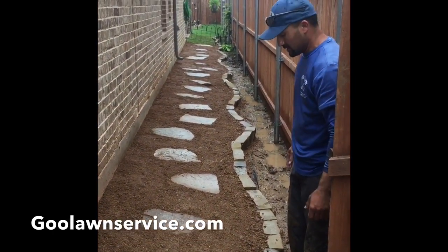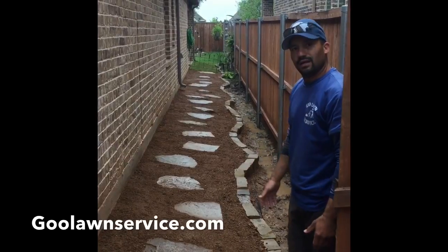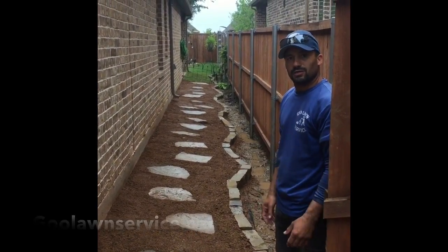So if you like what you see, log on to gulanservice.com and we'll talk to you shortly.